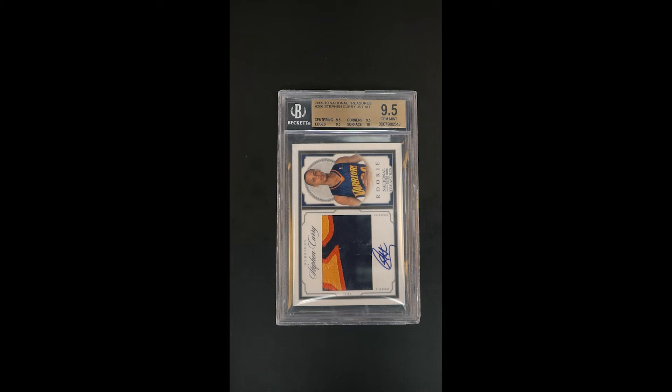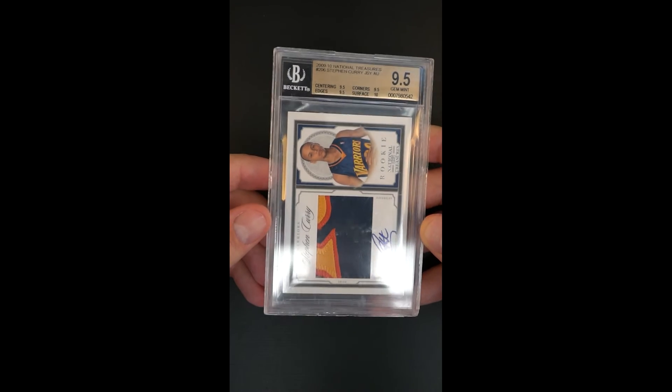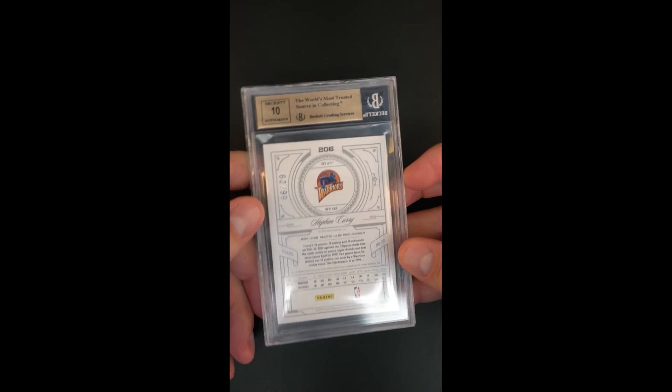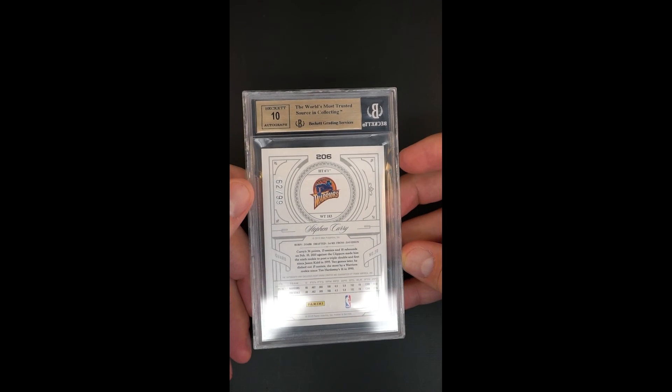We have 9.5 on centering, edges, and corners, and surfaces a 10. This just might be the finest example of this National Treasures that we've ever sold — it might be the best we ever get a chance to sell at that. And only 99 copies ever made; this is number 62 of 99.